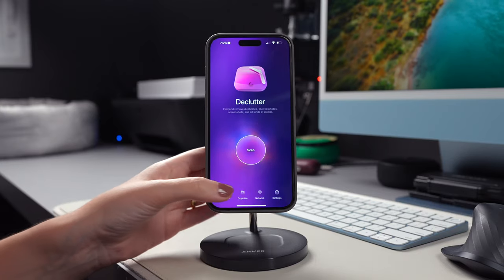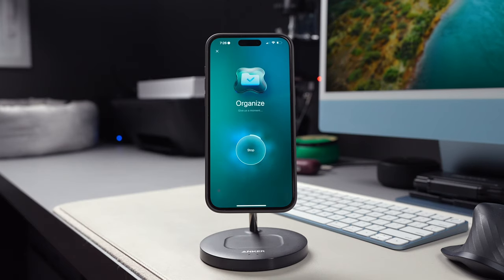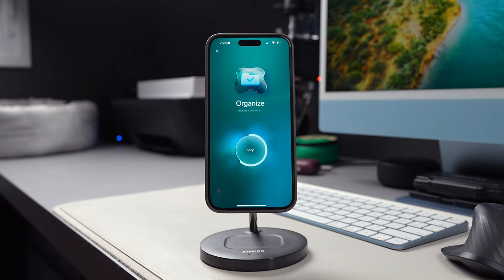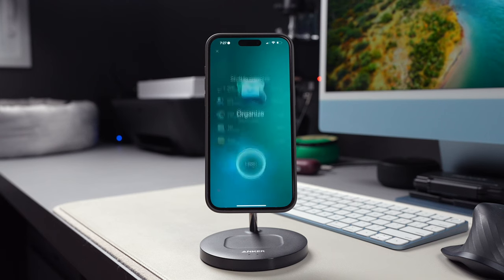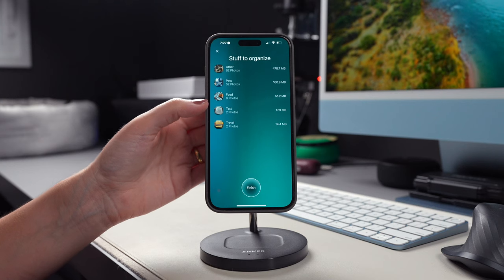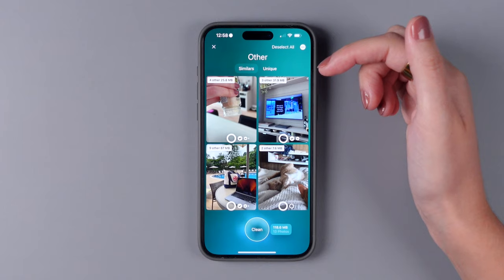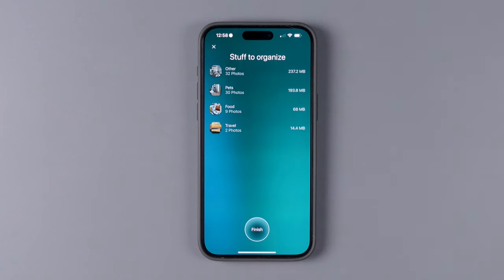The second module you can use is Organize. Once you tap on Scan, the app will show you stuff to organize, and just like the Declutter option, it will also give you similar photos that you might want to delete and recommend photos that might not be that relevant for you. You can tap on each of the categories to deselect the ones that you want to keep, and then tap on Clean, or tap on Finish right from the start to clean it all.